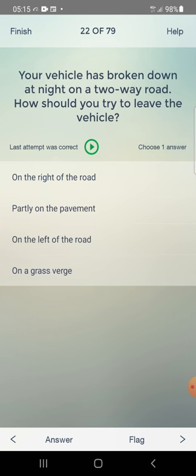Your vehicle has broken down at night on a two-way road. How should you try to leave the vehicle? Answer: on the left of the road — third one.